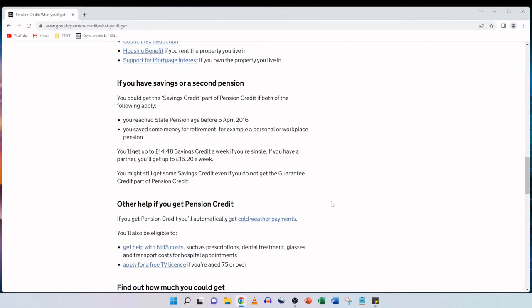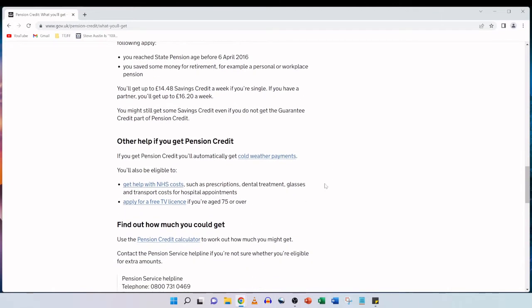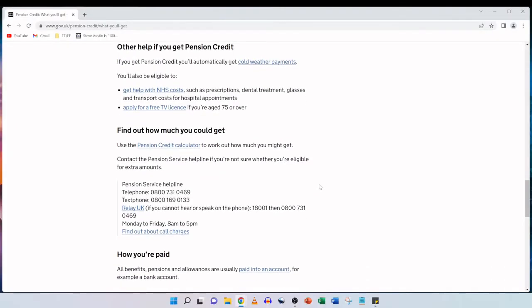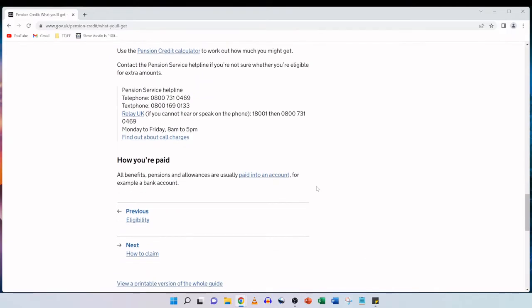If you get pension credit, you'll automatically get cold weather payments and you'll also be eligible to get help with NHS costs such as prescriptions, dental treatment, glasses and transport costs for hospital appointments, as well as applying for a free TV licence if you're aged 75 or over. There's also a handy pension credit calculator on gov.uk to figure out how much you could potentially get, as well as all the contact details for the pension service.